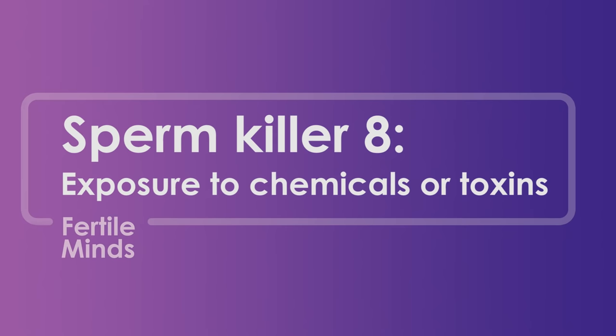The eighth point is exposure to chemicals or toxins. Certain workers in certain industries get exposed to harsh chemicals, and we know that either by inhalation or contact through the skin, they can absorb some of those chemicals, which can affect sperm production.